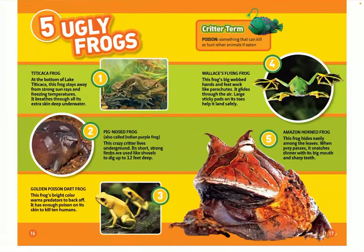Five ugly frogs. Number one: the Titicaca frog. At the bottom of Lake Titicaca, this frog stays away from the strong sun rays and freezing temperatures. It breathes through all its extra skin deep underwater. Number two: the pig-nosed frog, also called the Indian purple frog. This crazy critter lives underground. Its short, strong limbs are used like shovels that dig up to 12 feet deep.